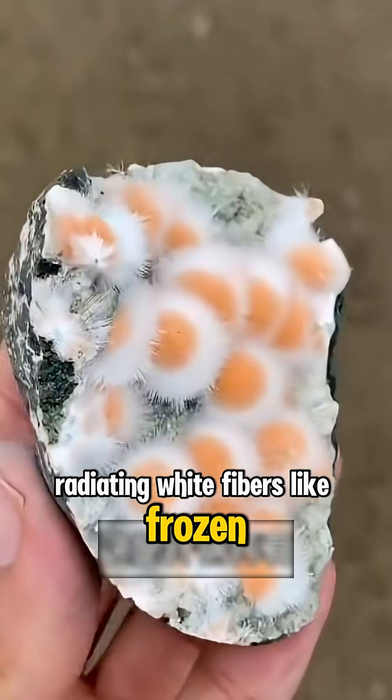What kind of stone is this? This is Natrolite, radiating white fibers like frozen celestial beams.